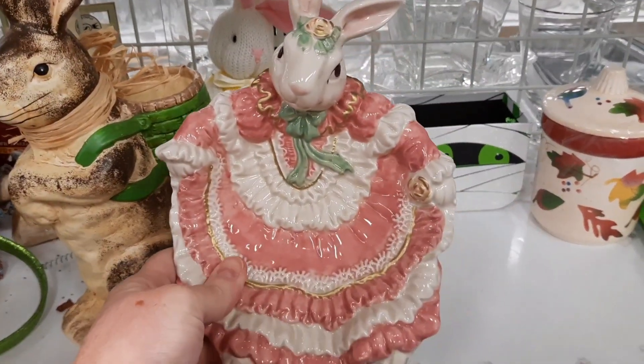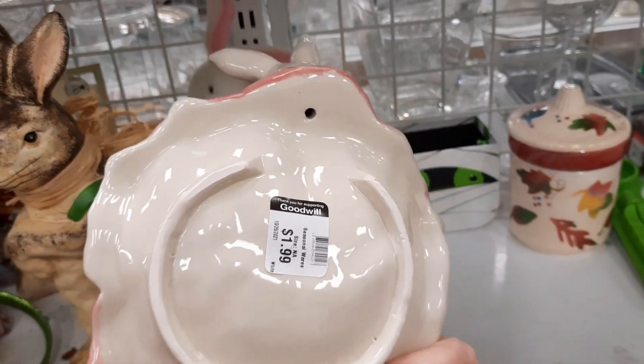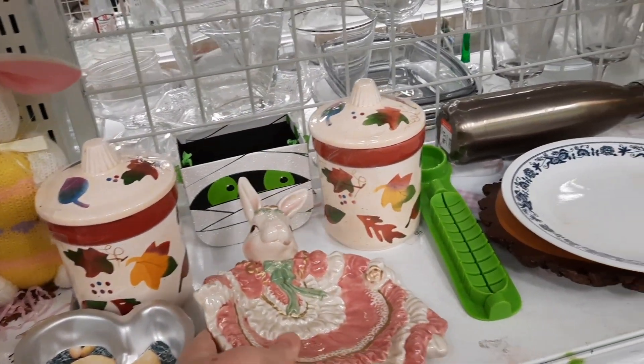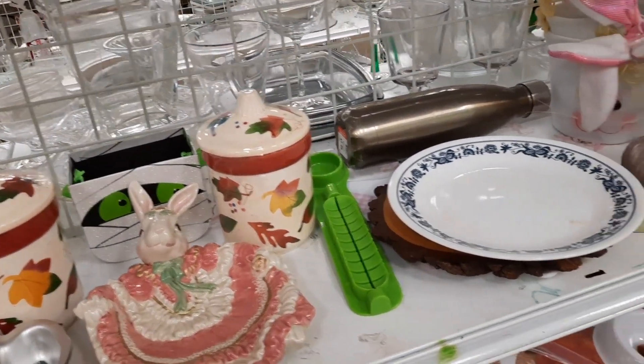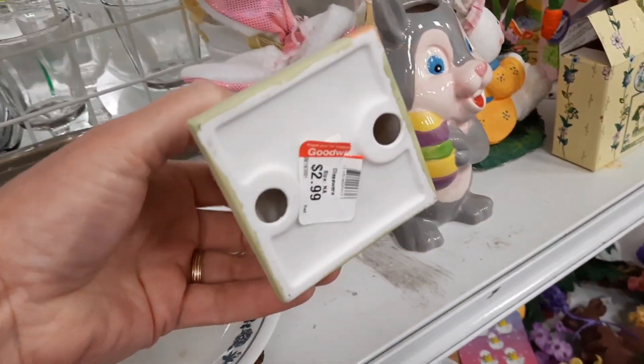I thought this looked like Fitz and Floyd, but it was not marked — it might've been under the price tag. So even though I thought that was super cute and she had both of her ears, I did leave that there, probably because it's fall. If it was springtime, I probably would have snatched that up.